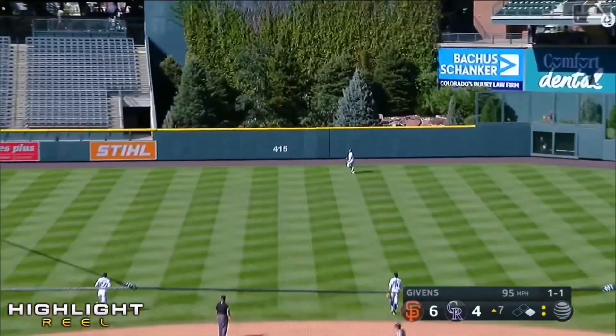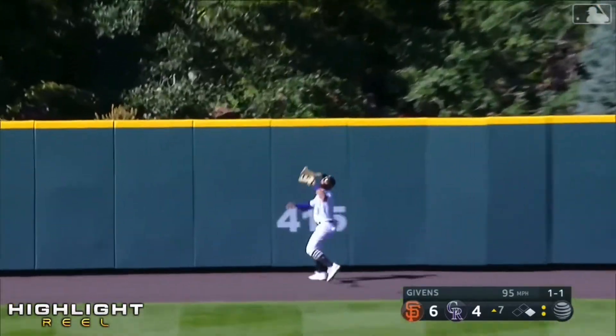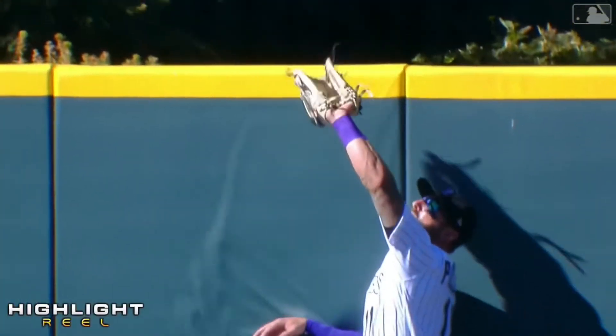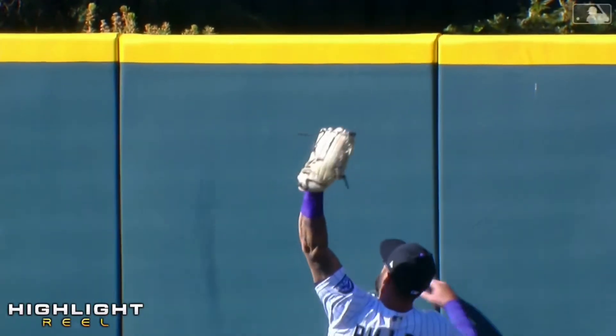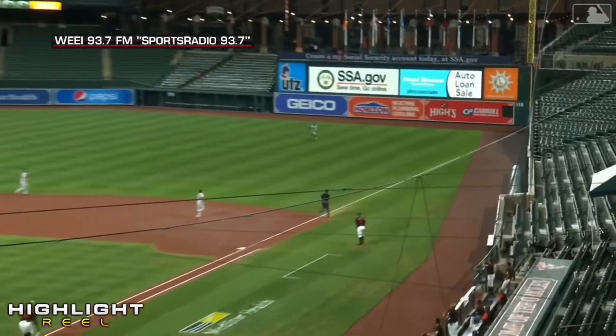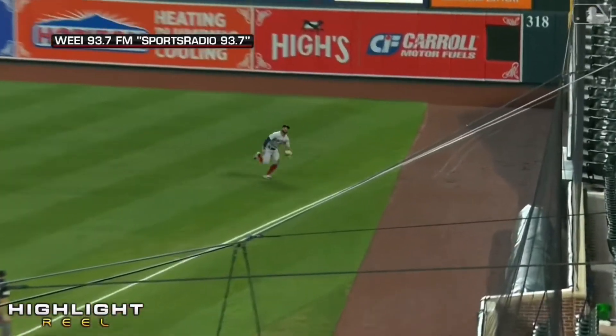In the air to deep center field, it's got some carry to it — at the top of the wall, it is caught by Pilar. Pilar, he's used to doing this. Severino with a cutter, swung on a line down the right field line — long run for Pilar over toward the line, he dives in foul territory and he makes the play.